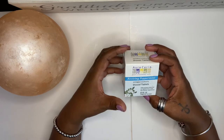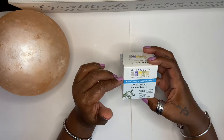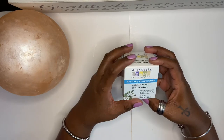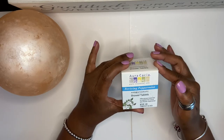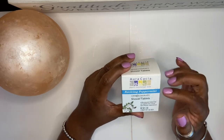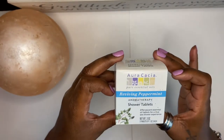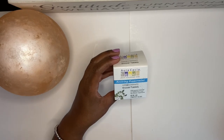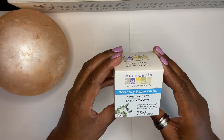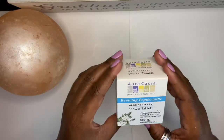The next thing I got were some Reviving Peppermint Shower Tablets. I got these from a local store here called the Community Co-op. These are aromatherapy shower tablets. I use these for those days where I just don't feel up to getting up in the morning — throw one under the shower water and it wakes you right up. This is the peppermint scent.